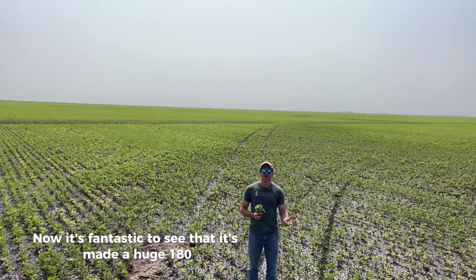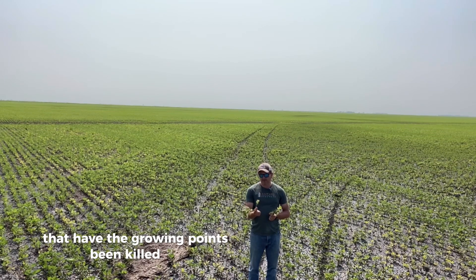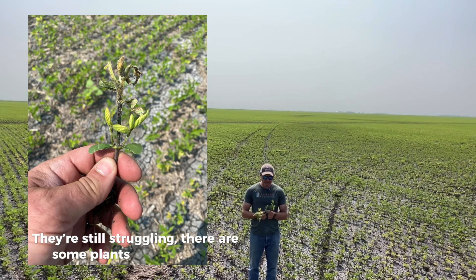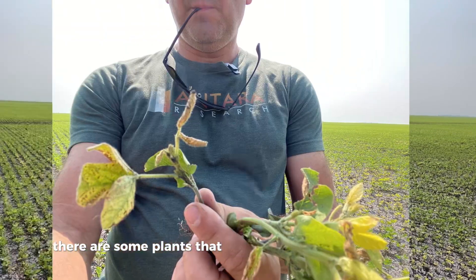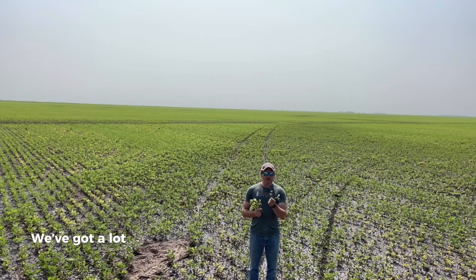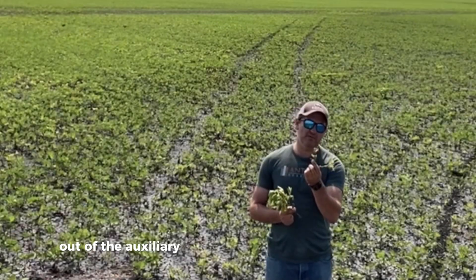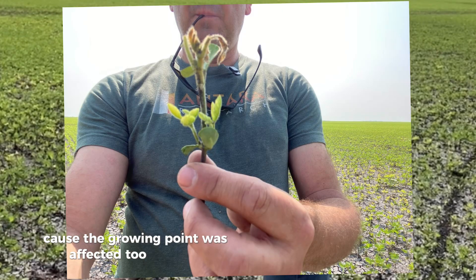Now it's fantastic to see that it's made a huge 180-degree recovery. We didn't come out of it unscathed — there are some plants, as you can see, that have had their growing points killed off and are still struggling. There are some plants that are dead, some where the new trifoliates are still affected by IDC, and we've got a lot of plants kicking out new stems out of the axillary buds because the growing point was affected too severely.